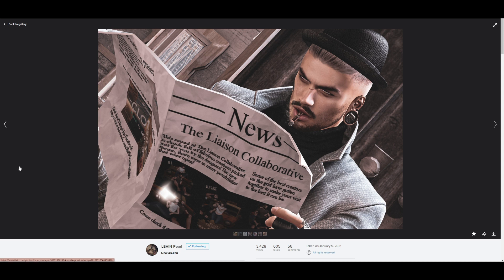Next we have Levin Pearl, and I really dug everything about this image. I like the angle, and I like how Levin is just super focused on this newspaper. The sharpness and detail are impressive — you can see all the little details in the fabric of the hat. I don't know, I just really liked it and it definitely felt like it deserved to be featured this week. Nicely done.